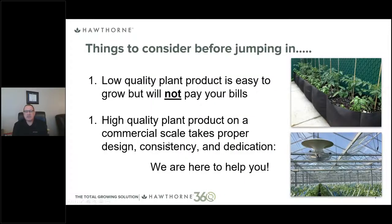Before you jump into a build-out, whether it's your first facility or an additional one, it's good to take a step back and look at what can be improved. Low quality plants are easy to grow, but they won't pay your bills — especially in the current environment with prices as low as they are. High quality plants produced on a commercial scale take proper and thoughtful facility design that builds in consistency, and with your dedication, it will be profitable. We're here to help you.